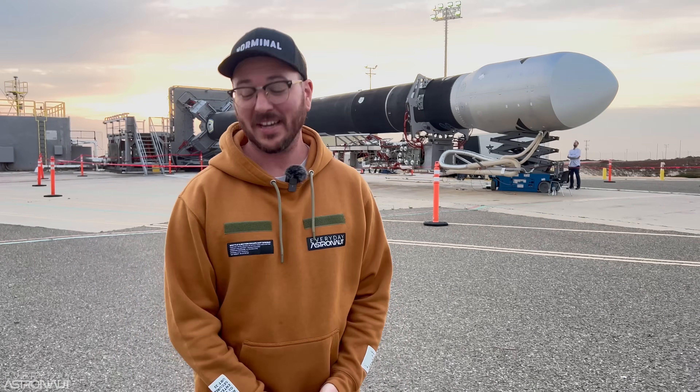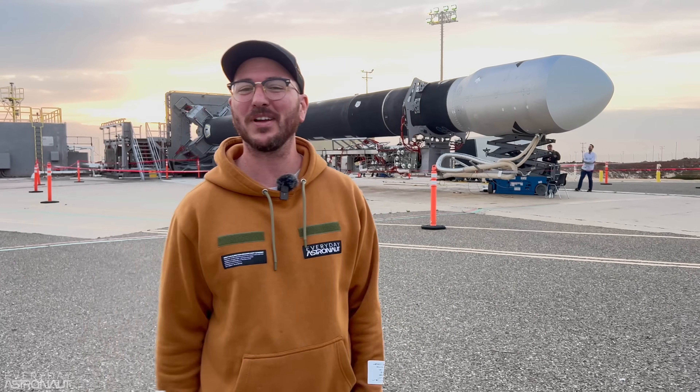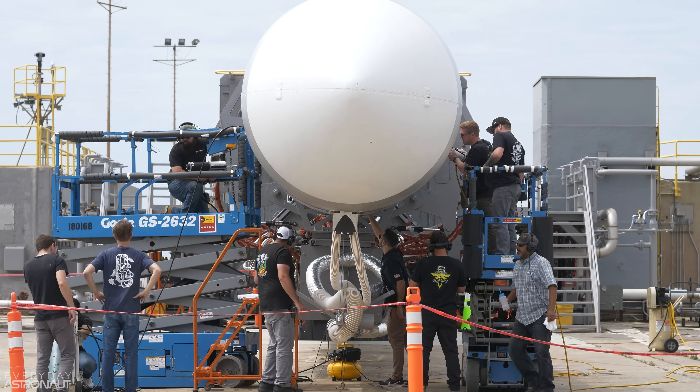Hi, it's me Tim Dodd, the Everyday Astronaut. I am here at SLC-2 in Vandenberg Space Force Base in California, and I'm standing right next to Firefly's Alpha rocket. We're just a few days away from their second orbital launch attempt with their Alpha rocket, and this is for the mission to the Black.